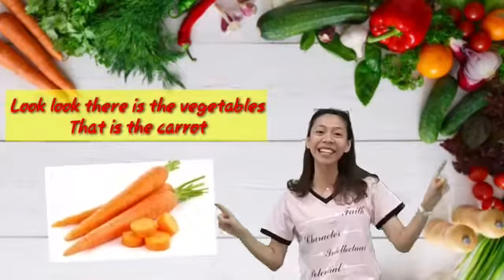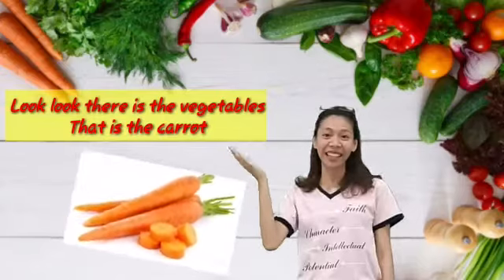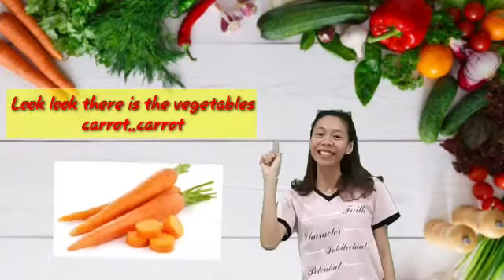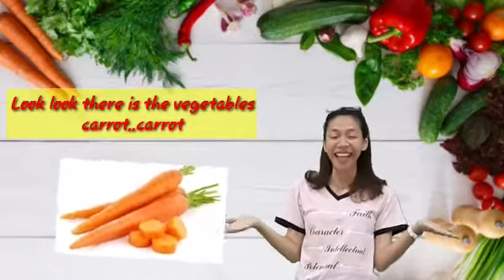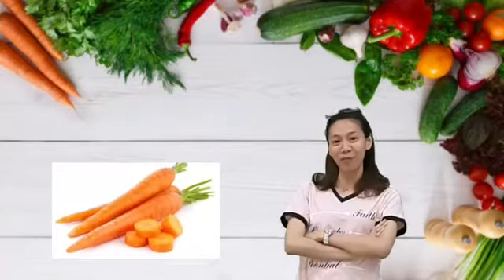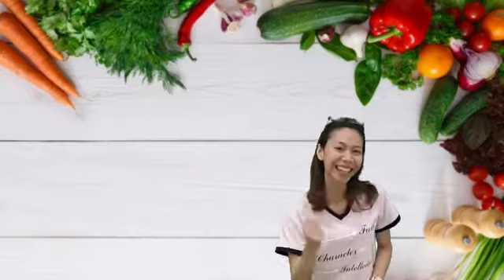Look, look, that is the vegetables. That is the carrot. Long and orange. Look, look, that is the vegetables. Carrot, carrot. That is the name. Repeat after me. Carrot.